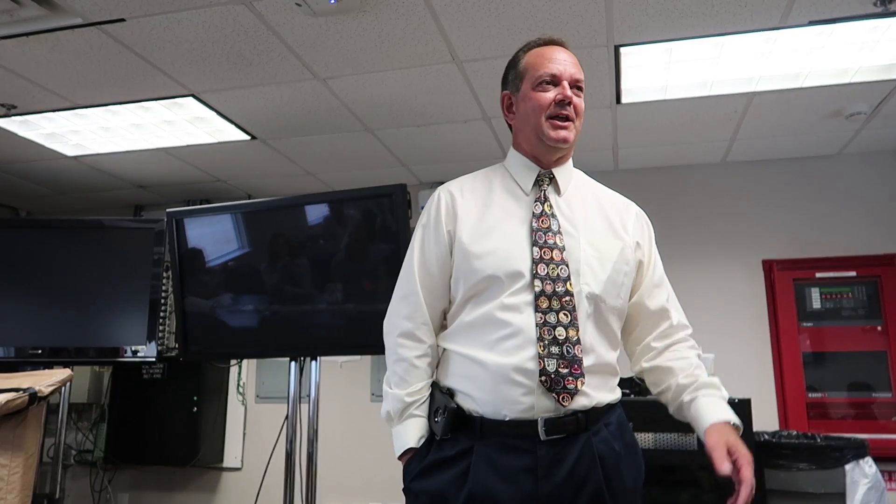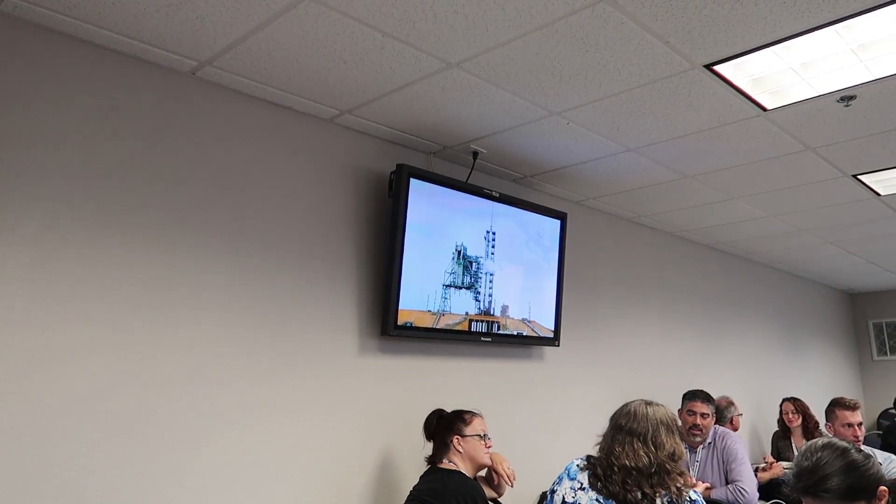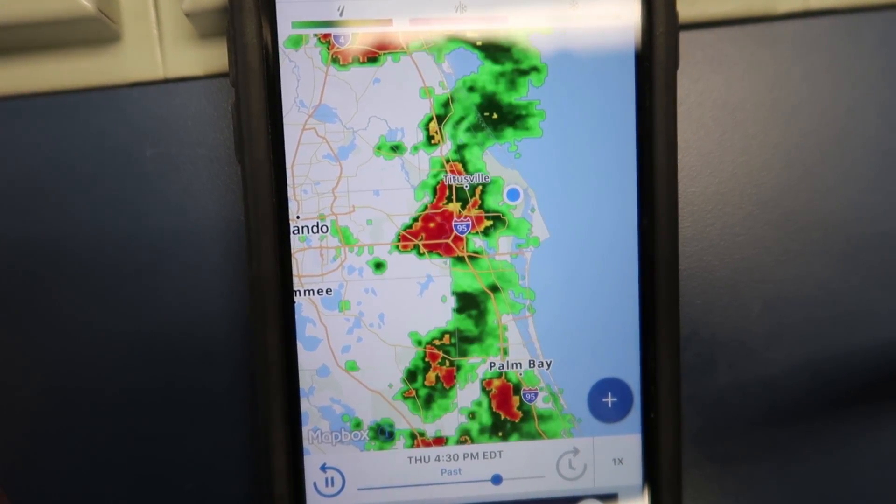We've done a lot of cool things and we're going to continue to do some really cool things. Whether somebody chooses to believe it or not is up to them. We're just waiting on the weather to see if it clears up — it's not looking so good. Our lightning warning has been lifted, and now we're able to go outside. We're going to the bathroom first, and then we're going to set up to hopefully see a launch.